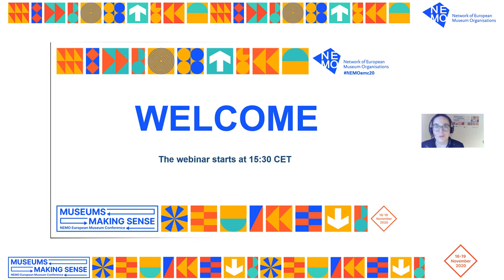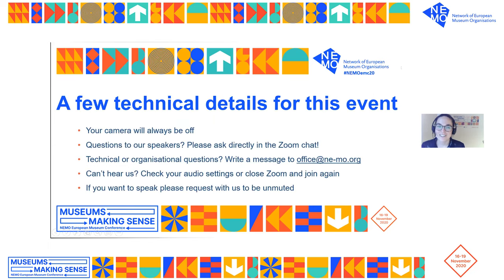Before we begin, I'm going to review a few technical bits. Your cameras will always be off, but you will be able to see the speakers. If you have questions for the speakers, please place them directly in the chat, and we will have a Q&A session at the end. If you have technical or organizational questions, please write a message to office@nemo.org. If you can't hear us or if you're having connection issues, we recommend checking your audio settings or closing Zoom and rejoining.